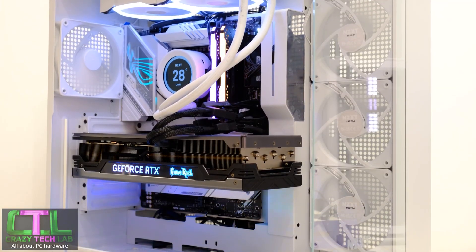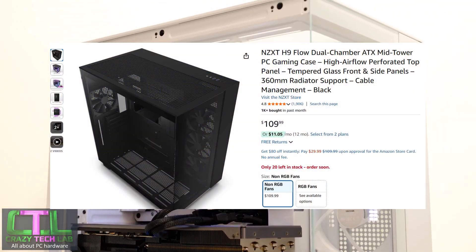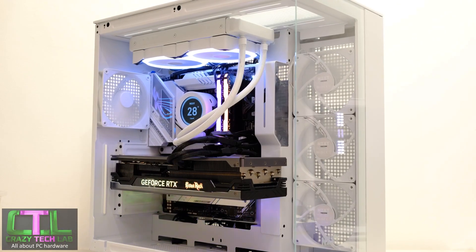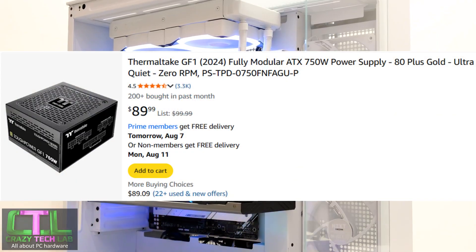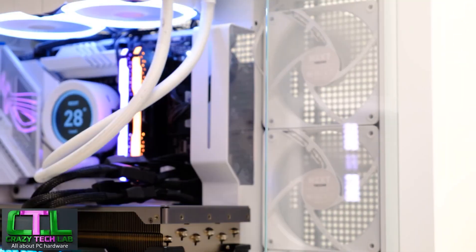That's the top of the top for storage. For the case, go with something from NZXT or any case under $100 that gets the job done. For the power supply, a 700W or 750W 80 Plus Gold unit is sufficient — you wouldn't need anything over that.